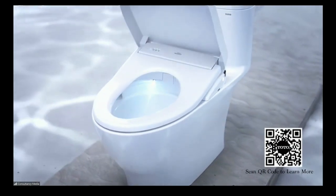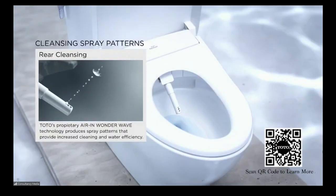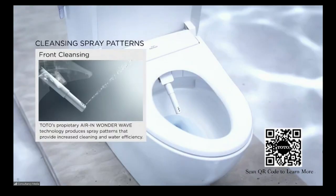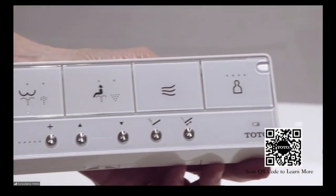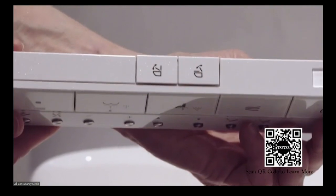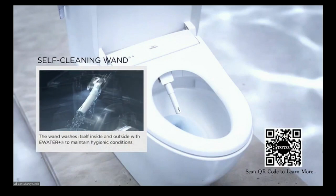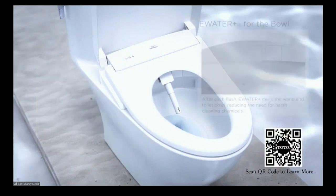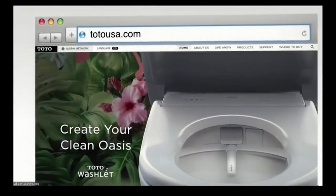It automatically opens and closes when you walk in. Heated seat — it's warm to your liking. Front and rear cleansing with warm aerated water. A gentle, warm air drying when you're done, which reduces the need for toilet paper. Everything from the temperature to the water pressure can be customized by remote control, and it has four presets so everyone has their own personalized experience. It actually cleans itself — the bowl — with electrolyzed water before and after you use it. And there's one for every budget, which is great. Just hit their website, TotoUSA.com, or follow the QR code to learn where you can get one near you.